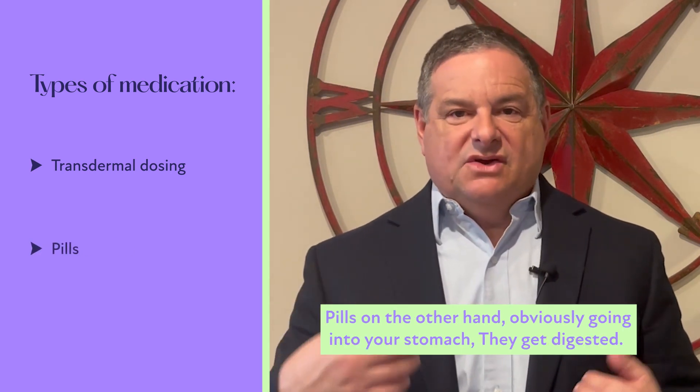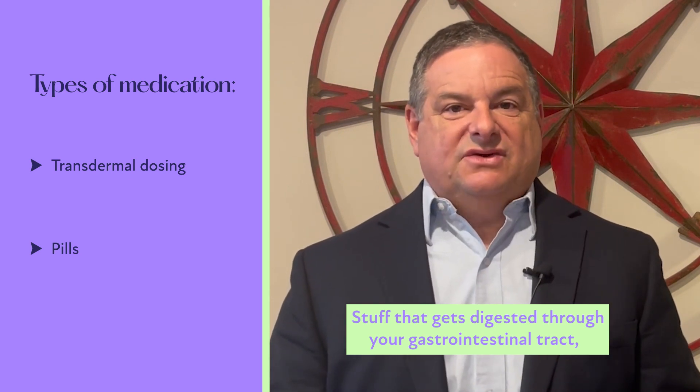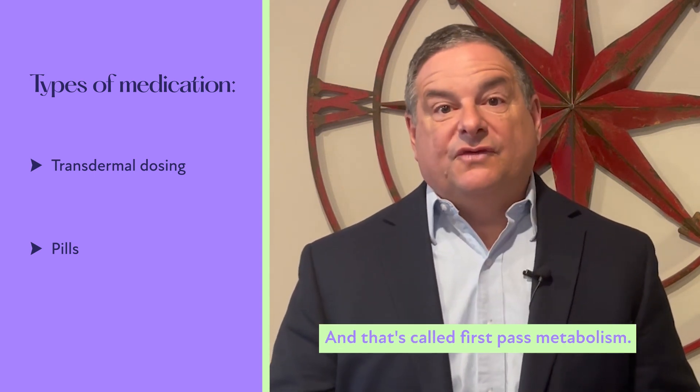Pills, on the other hand, obviously go into your stomach and get digested. The stuff that gets digested through your gastrointestinal tract — through your stomach and your intestines — first goes to the liver and then goes to the rest of the body, and that's called first-pass metabolism.